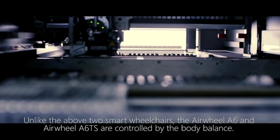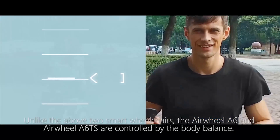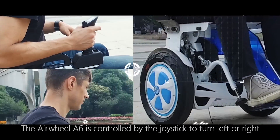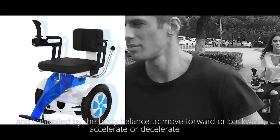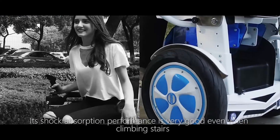Unlike the above two smart wheelchairs, the Airwheel A6 and Airwheel A6 TS are controlled by body balance. The Airwheel A6 is controlled by the joystick to turn left or right, and controlled by body balance to move forward or backward, accelerate or decelerate. Its shock absorption performance is very good, even when climbing stairs.